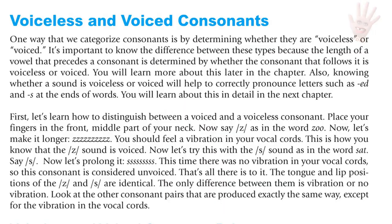Chapter 3: Consonants. Voiceless and voiced consonants. One way that we categorize consonants is by determining whether they're voiceless or voiced. It's important to know the difference between them because the length of the vowel that comes before is determined by whether the consonant that follows it is voiceless or voiced. You will learn more about this later in this chapter.